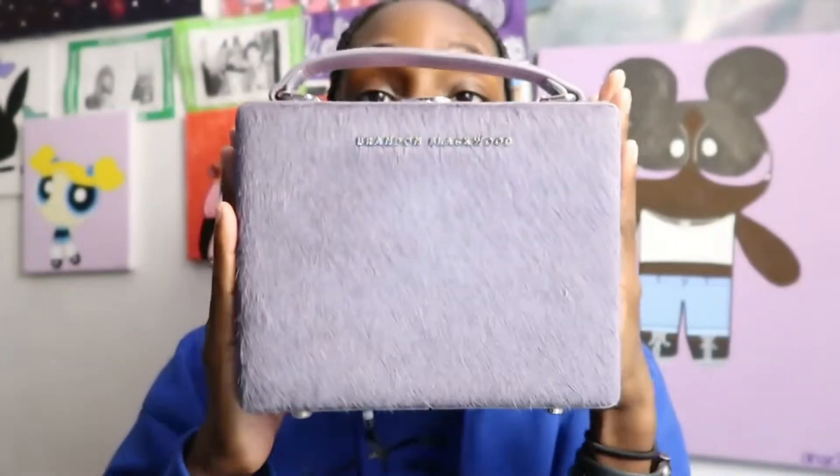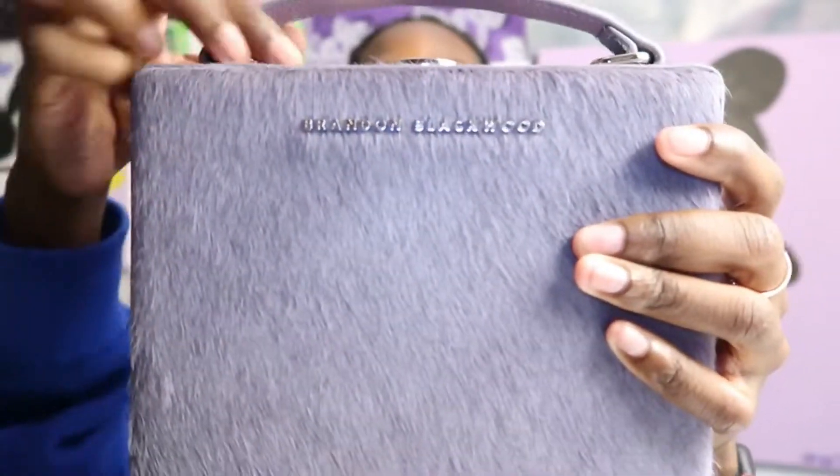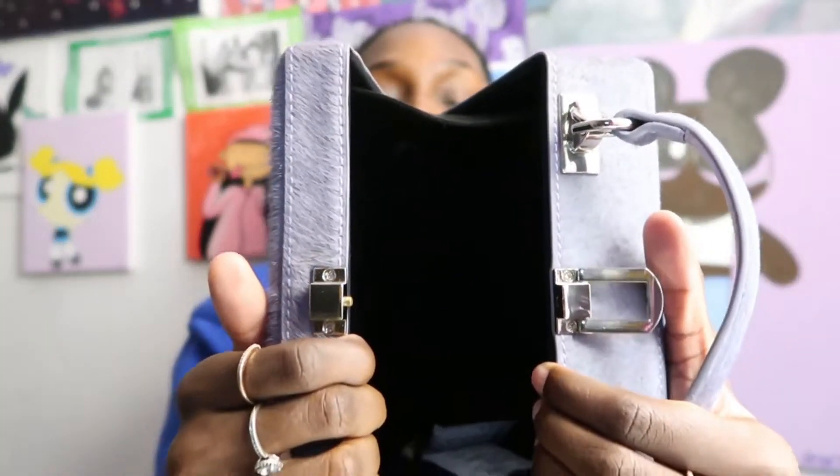This next bag my aunt got for me — it's a Brandon Blackwood trunk bag in lavender. When I first got it I thought it was gray, but everyone told me it's clearly lavender. I love this bag because it's a really different, edgy style compared to my other bags. The front reads Brandon Blackwood in silver with silver detailing throughout, and the material is like hard-sided. To open it there's a suitcase-style latch — I struggle with it, not gonna lie. The inside has a stretchy material and opens semi-wide. It also comes with an adjustable silver-detailed strap to convert it to a crossbody.